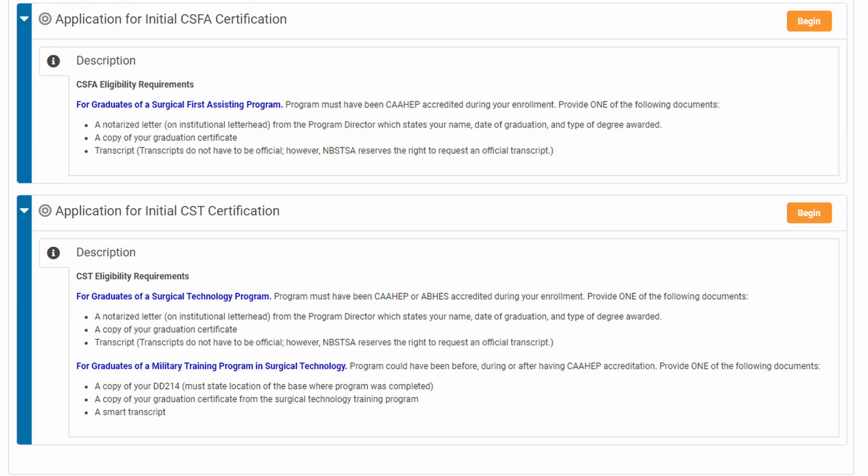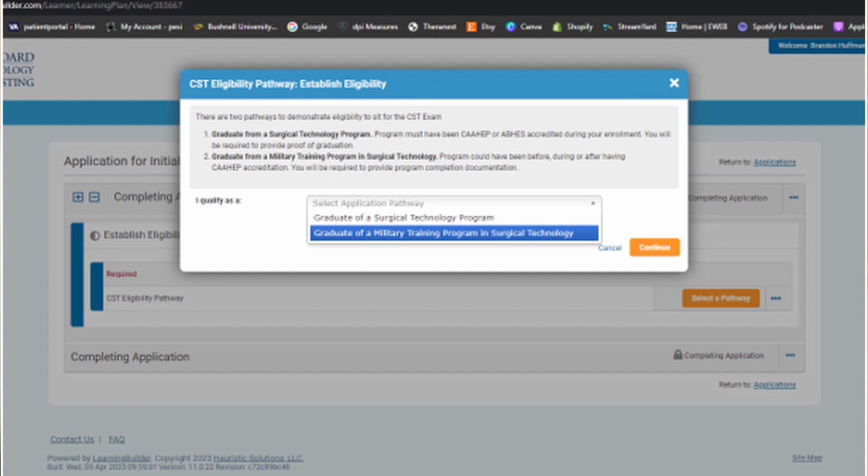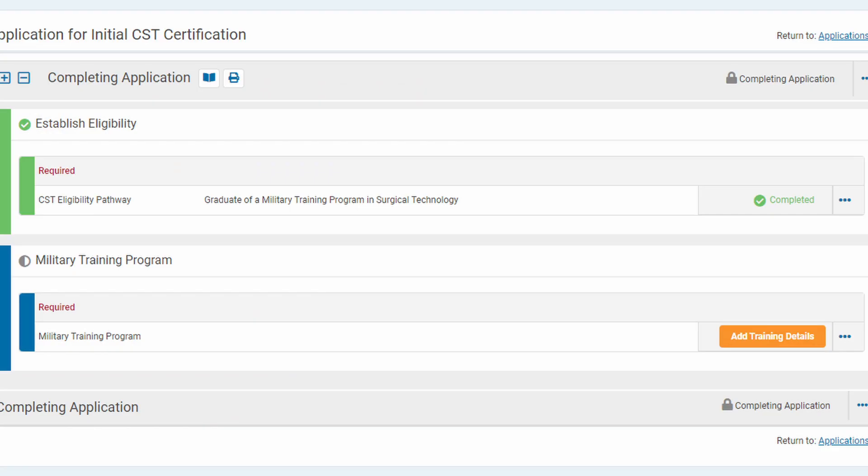On the next page, if you scroll down, the application for the CST is right here — make sure you click the correct one. On this page, click 'Select a Pathway.' This little window will pop up; use the box to select the correct option for you and click Next. On this page you can click 'Add Training Details' and upload the required documents like diploma or transcripts. Under my account, it auto-populates that I already have an approved eligibility from my military training. When your stuff gets reviewed and approved, it'll be green like mine is.